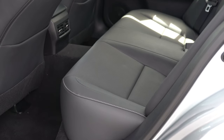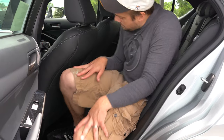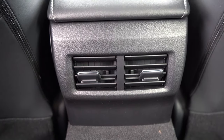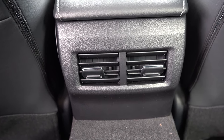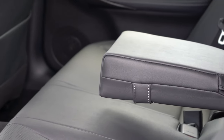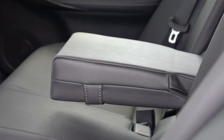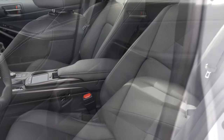Rear legroom comes in at 32.2 inches, which isn't a whole lot — even as a six-footer sitting behind my own driving position, it was tight. Rear ventilation does come standard, which I absolutely love for rear passenger comfort. There is a rear center armrest as well, though surprisingly it has no cup holders — it's just an armrest. Front seatback map pockets are also available for rear passengers.